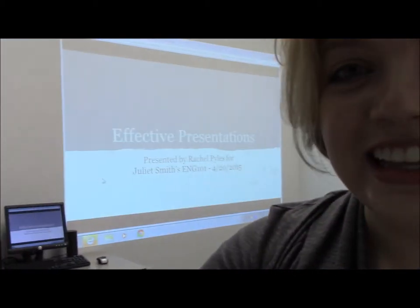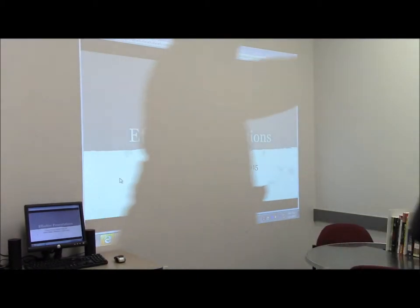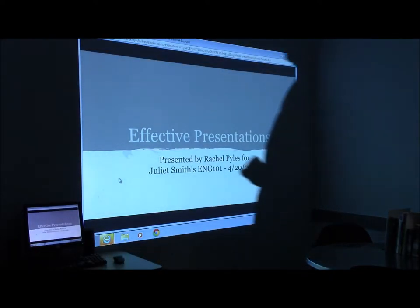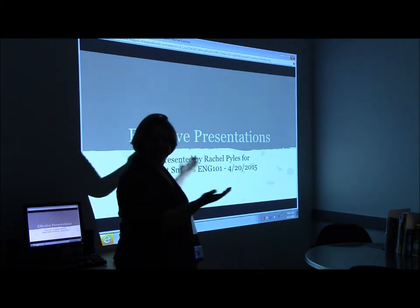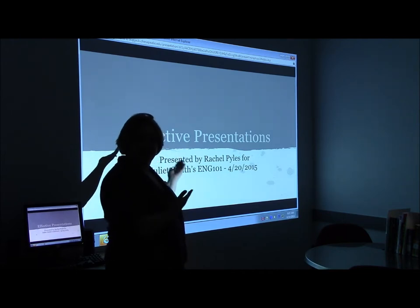Let me give you a 30-second demo of me practicing the presentation that I'm in the middle of giving to you right now. So this presentation is going to be on giving effective presentations — and I think you saw this slide about five minutes ago.